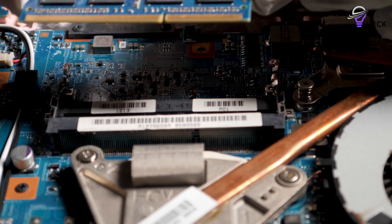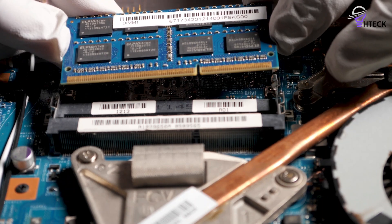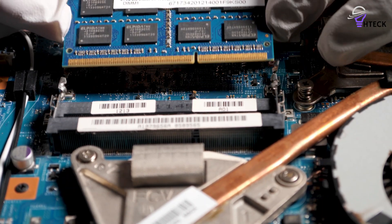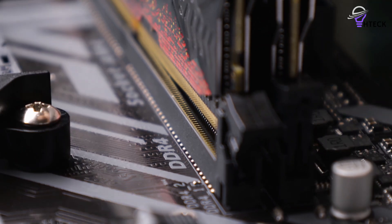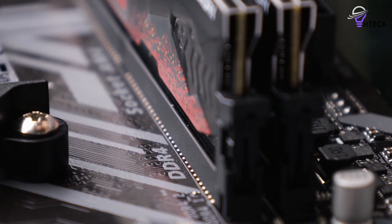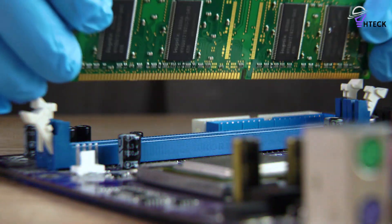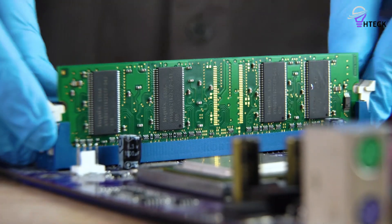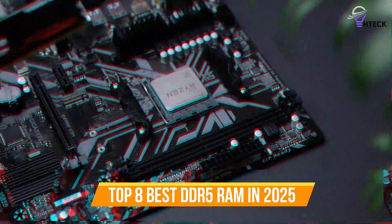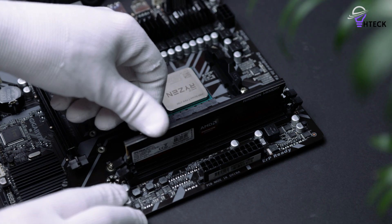In the ever-evolving world of PC hardware, DDR5 RAM has revolutionized system performance, bringing blistering speeds, improved efficiency, and next-level multitasking capabilities. Whether you're a gamer pushing for higher FPS, a content creator handling 4K video editing, or a power user seeking peak efficiency, choosing the right DDR5 RAM can make all the difference. To help you find the right model, we've listed the top 8 best DDR5 RAM and their key features, plus the things you need to consider to help you choose the best one for you.